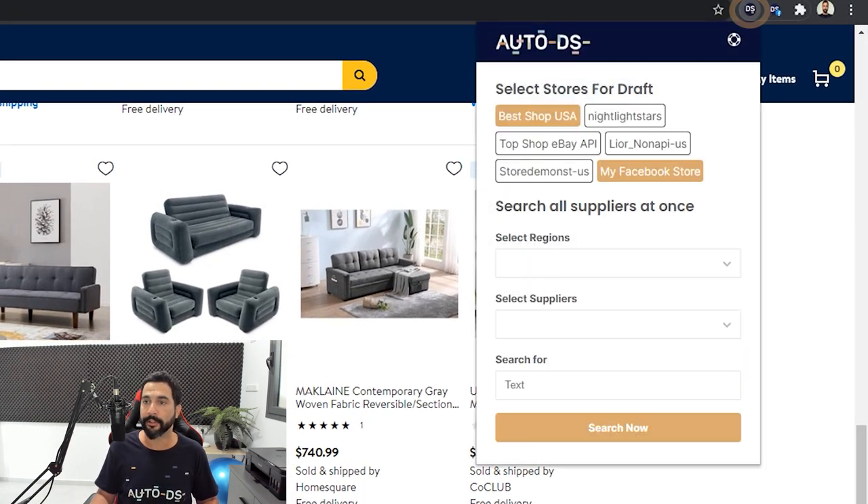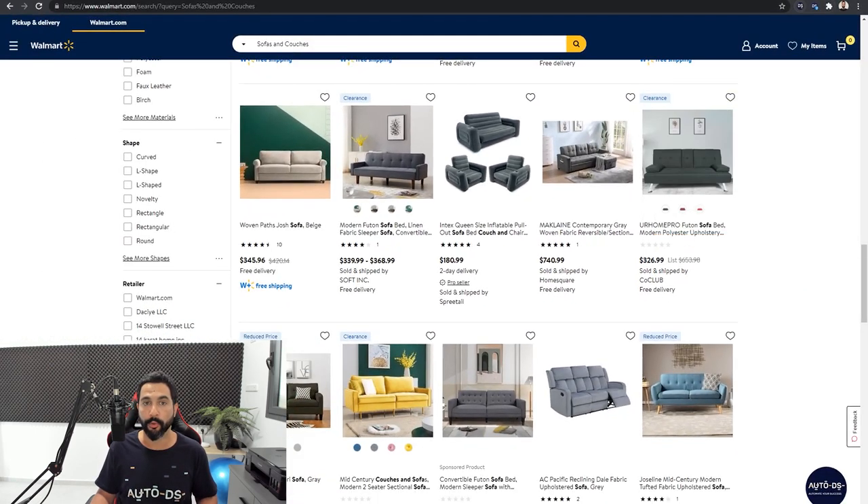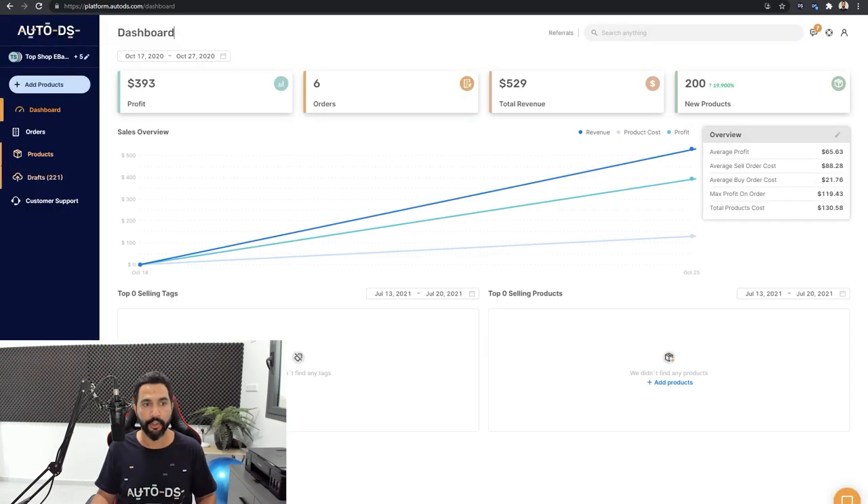If you have several dropshipping stores, left-click the AutoDS icon and choose which stores you want to add products to. In this example I'm selecting 'Best Shop USA,' my Facebook store, and 'Nightlight Stars' — so those three stores are highlighted and once I click the button it adds the product as a draft to all three simultaneously. You can also find the 'Import to AutoDS' button inside the product listing, which always appears above the product title.